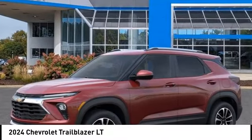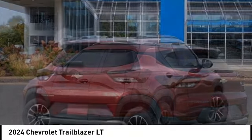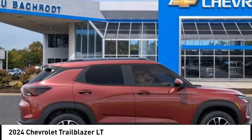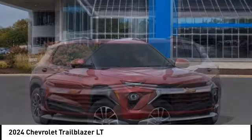Take a ride in the 2024 Trailblazer. The Chevrolet Trailblazer is a stylish crossover with plenty of upside on the inside as well. Safety, comfort, features and style are all found in abundance with the Trailblazer.